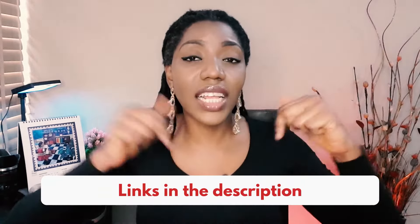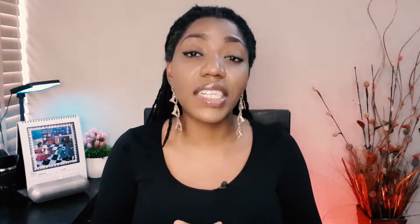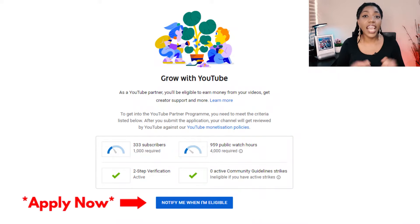If you have not met some or all of these requirements, I have made videos that can help you achieve them as quickly as possible, so check the description area below for all the links. After you've met all four requirements, your blue button will say 'Apply Now.' But just before we get into the actual application, you need to understand the factors that determine if your channel will be accepted or rejected.